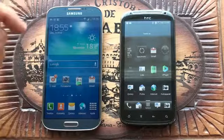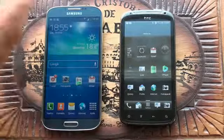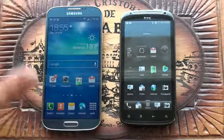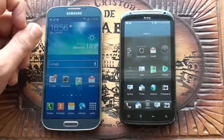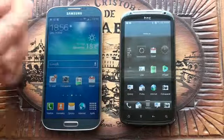The Samsung is nowadays number one and you can see the changes in technology. The screen is bigger, this one is Full HD while the HTC is only HD.